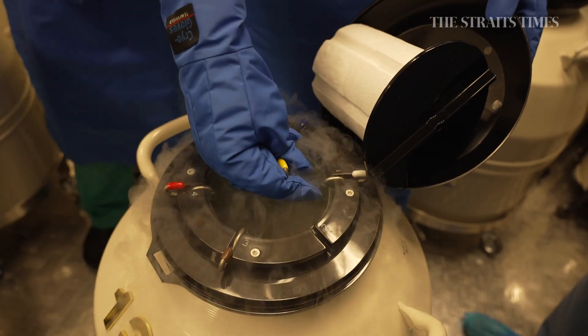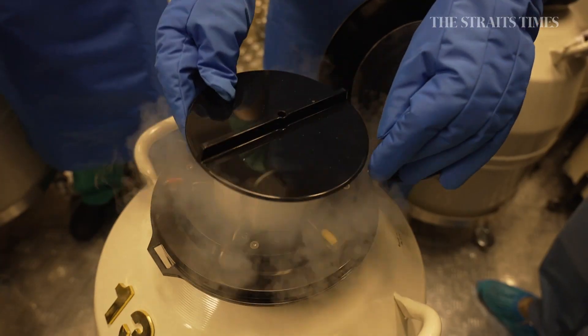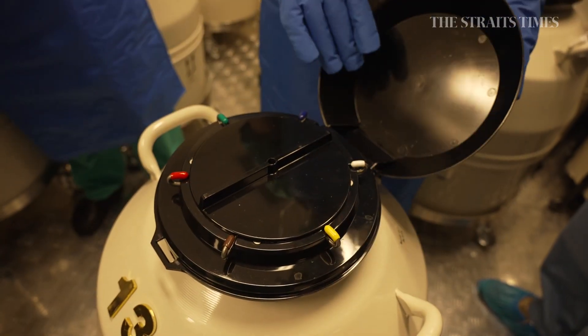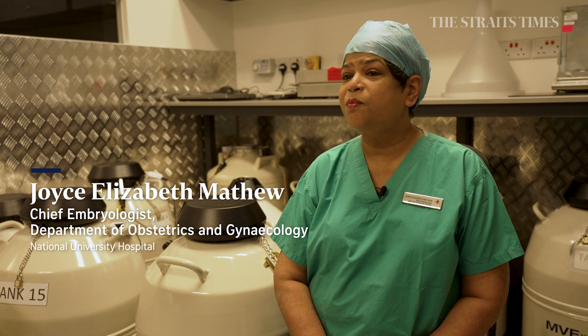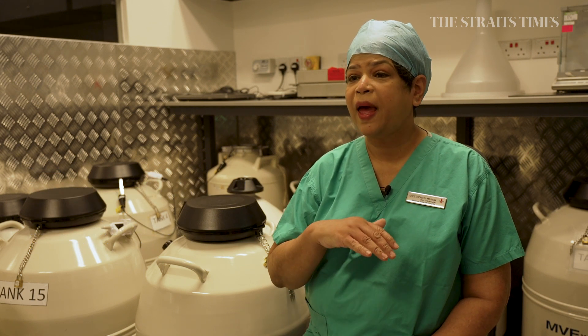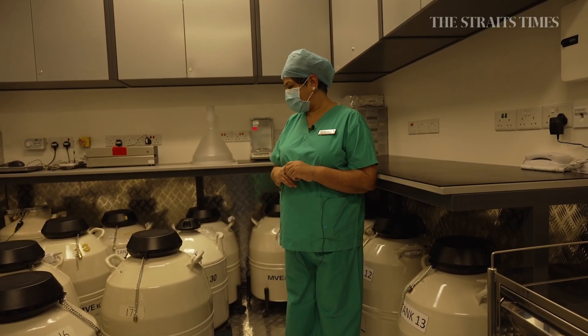We need to have a team of very committed people with very good psychomotor skills. We are accountable for every egg and every embryo of the patient, and the very least we can do is make sure that we keep the specifications and parameters optimum for good embryo quality.